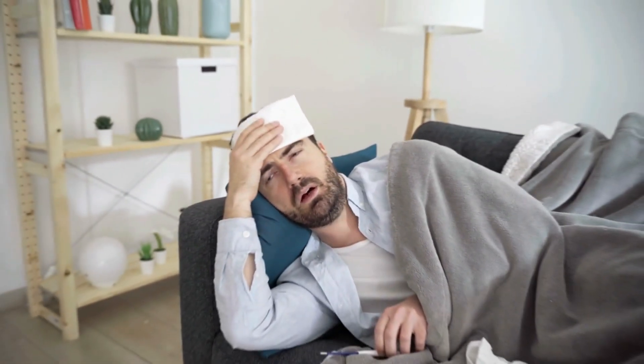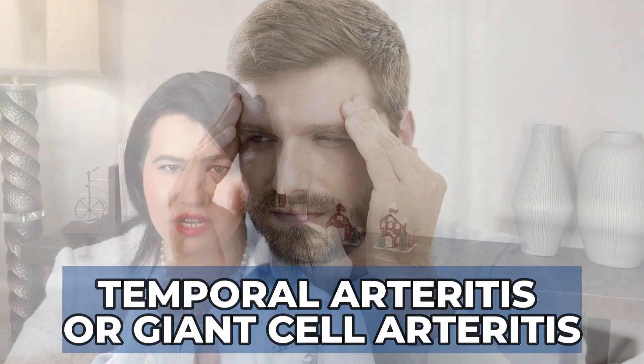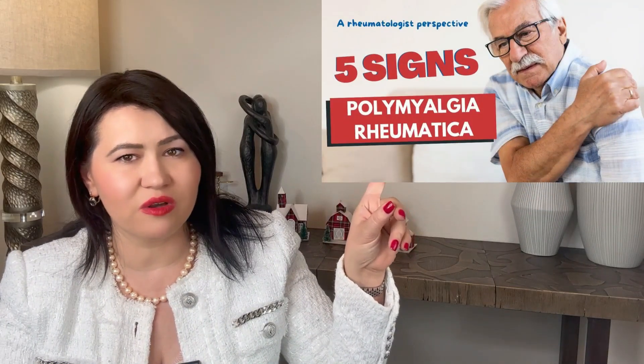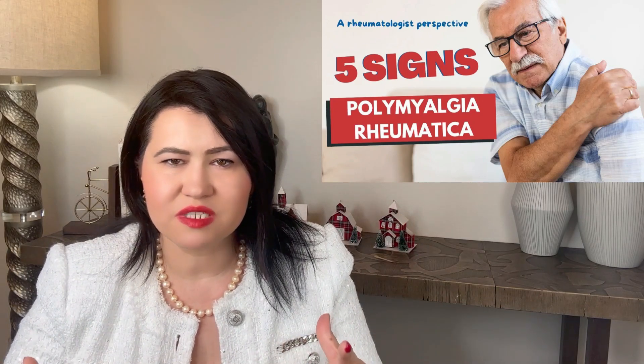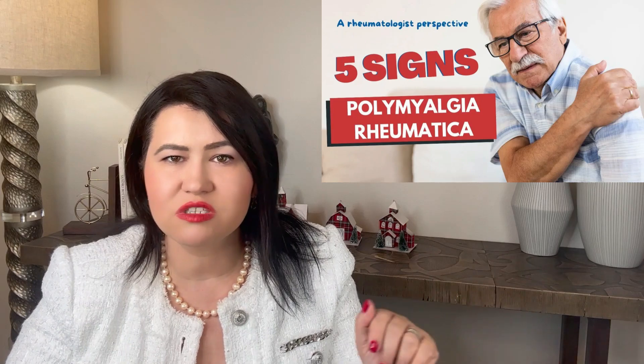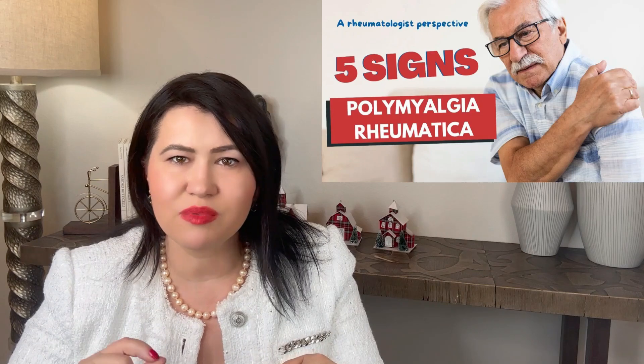Some patients with PMR can develop fever, night sweats, and weight loss. If you develop headaches, that can be a sign of a more complicated disease called temporal arteritis or giant cell arteritis. These shared symptoms can make polymyalgia rheumatica tricky to distinguish from rheumatoid arthritis, especially early on. However, some key characteristics set them apart.